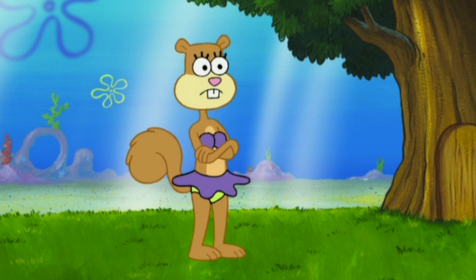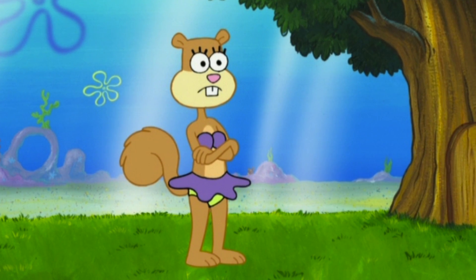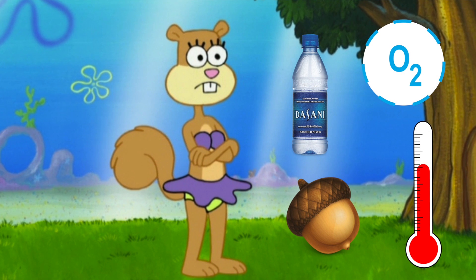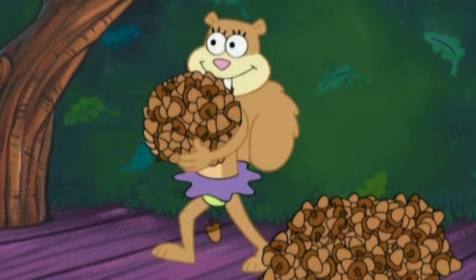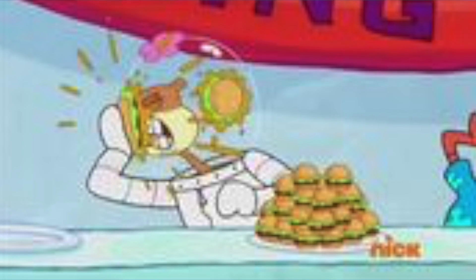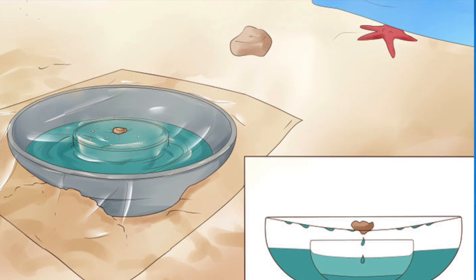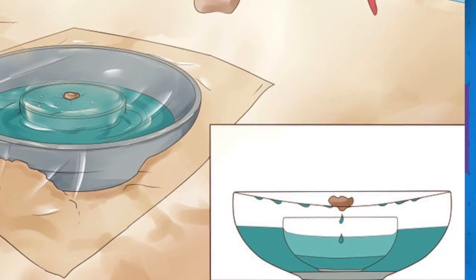So when you think about what it takes to support a mammal, it comes down to a handful of essential things needed: oxygen, temperature, and of course, food and water. Now Sandy is shown eating acorns from the tree as well as other under-the-sea food, and she could travel in her underwater suit to get food from, let's say, the Krusty Krab, and return to her dome and eat it there. As for water, she most likely has what's called a solar distillery, which is used to convert salt water into fresh water — a simple and easy way to have an endless supply of fresh water.